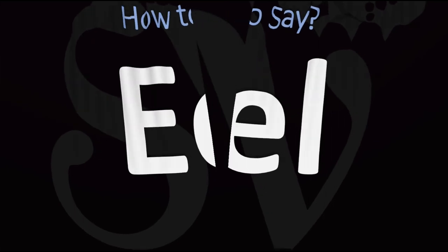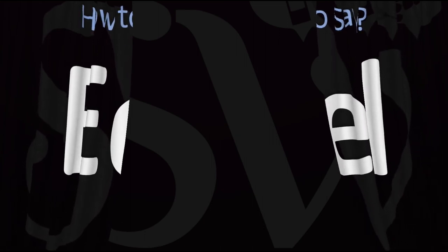Here are more videos on how to pronounce more words, including animal names whose pronunciations aren't exactly always obvious. I'll see you there to learn more.